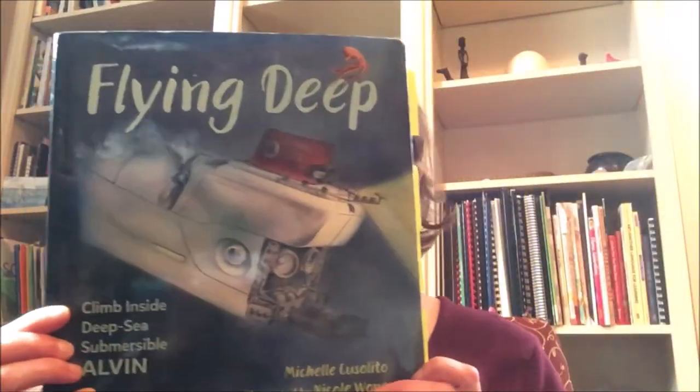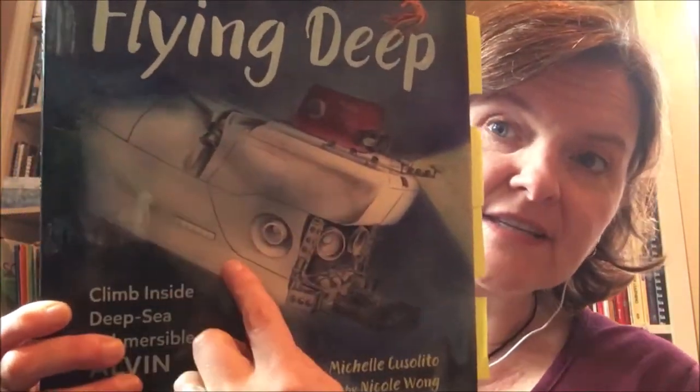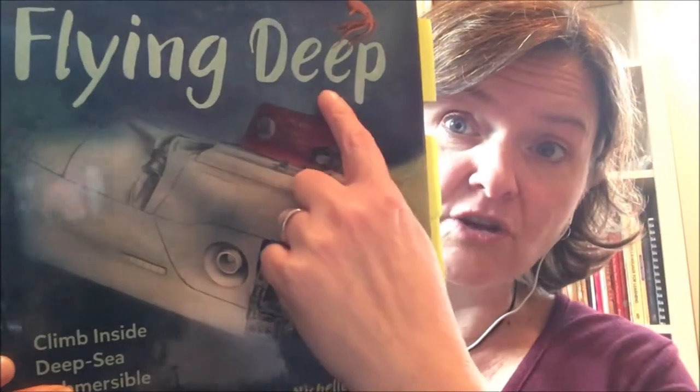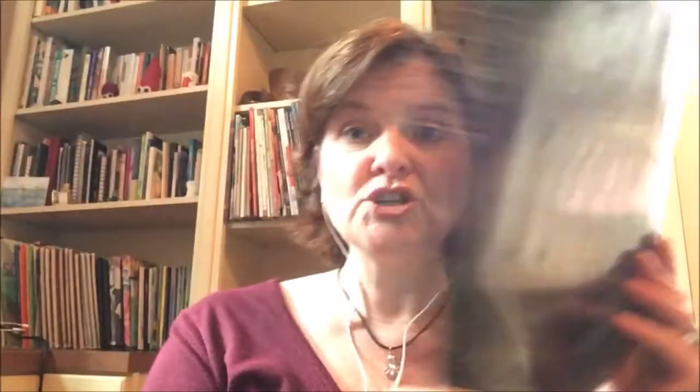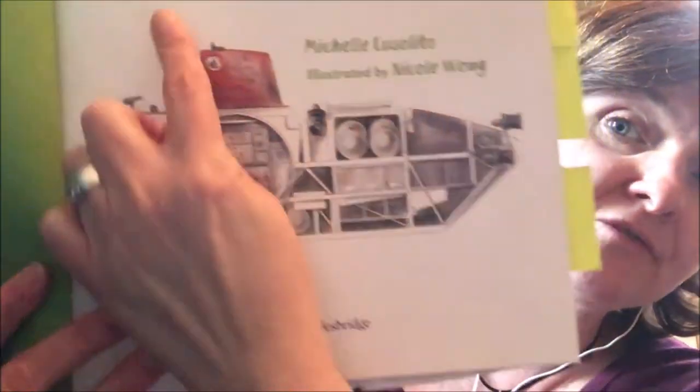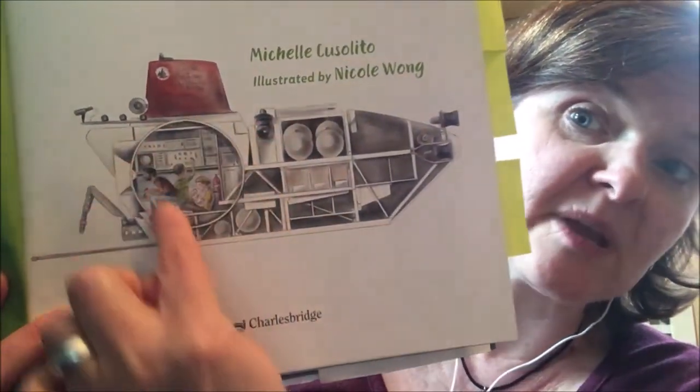I'm going to use my book Flying Deep to share some examples of my own work and show how the use of sound words can help readers feel like they're inside Alvin. My book is called Flying Deep: Climb Inside Deep Sea Submersible Alvin. Alvin is a small submarine that carries three people to the sea floor. To get inside you climb down through the sail and down into the sphere that carries the people and keeps them protected from the pressure deep in the ocean.